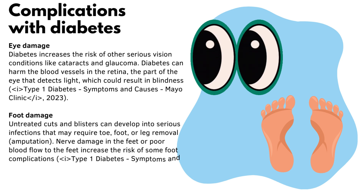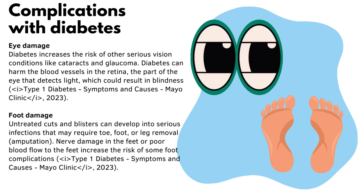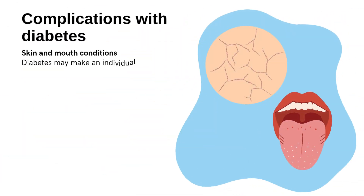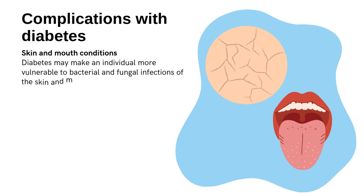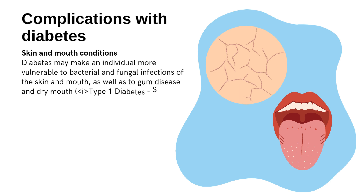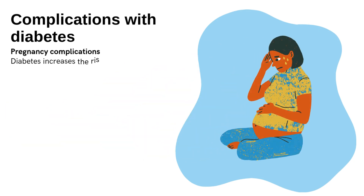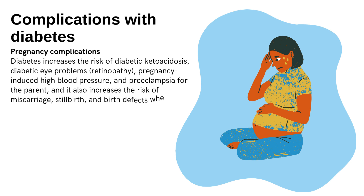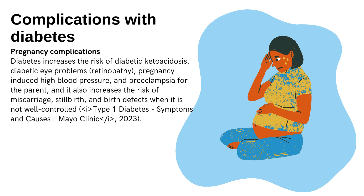Nerve damage in the feet or poor blood flow increases the risk of foot complications. Skin and mouth conditions are also a concern — diabetes may make an individual more vulnerable to bacterial and fungal infections of the skin and mouth, as well as gum disease and dry mouth. Pregnancy complications include increased risk of diabetic ketoacidosis, retinopathy, pregnancy-induced high blood pressure, preeclampsia, and for the unborn child an increased risk of miscarriage, stillbirth, and birth defects when diabetes is not well controlled.